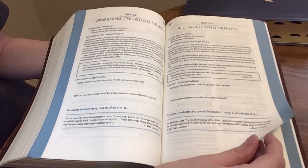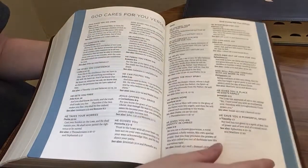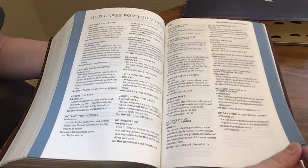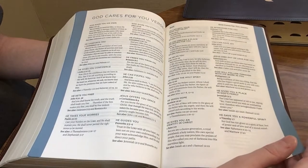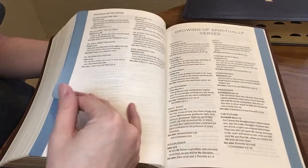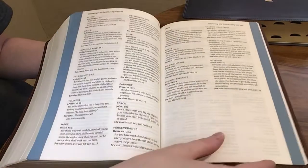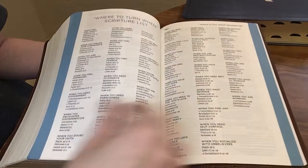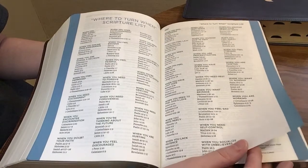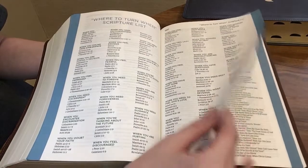Then you're going to get into God Cares for You verses. Topics include: God made you his own, he comforts you, he gives you confidence, he sets you free, he takes your worries. For each one you get a scripture and also a 'See Also' section with a couple additional scriptures to look up on your own. We also have Growing Up Spiritually verses and a Where to Turn When scripture list — for when you feel angry, when you need peace, when you have questions, when you need rest — with a couple of scriptures for each topic.